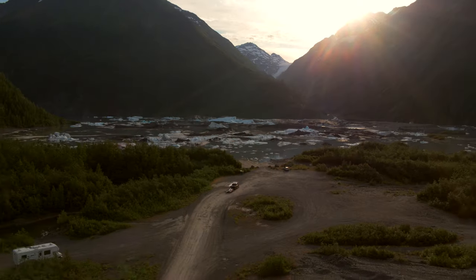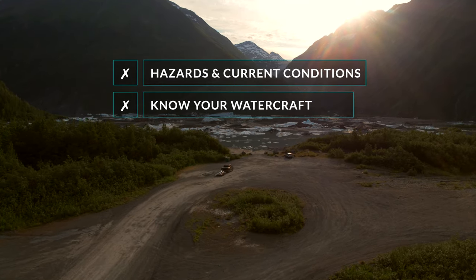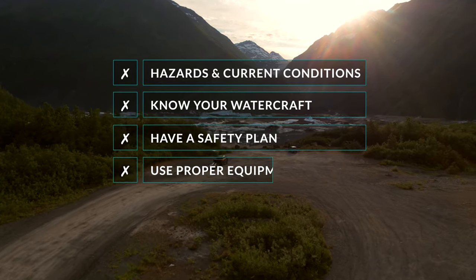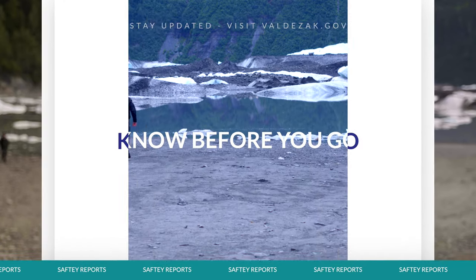As Caden and Zach just demonstrated, there are many things to consider when paddling on the glacier lake. It's important to know the hazards and current conditions, know your watercraft, have a plan, and always use the proper equipment. It's vital to know before you go.